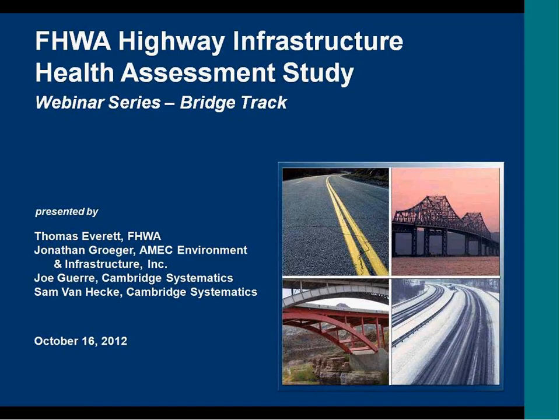Good afternoon. My name is Jonathan Groger with AMAC Environment and Infrastructure. We welcome you to the webinar today on the FHWA Highway Infrastructure Health Assessment Study, the bridge track of the study. I'll be your host today, joined by Thomas Everett from Federal Highway, Joe Gare, the principal investigator for the study with Cambridge Systematics, and Sam Hecke, also from Cambridge Systematics, who will give us a demo of the health tool later on.